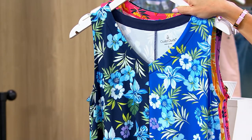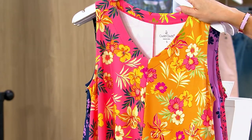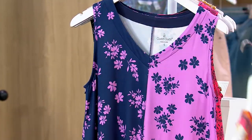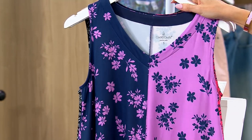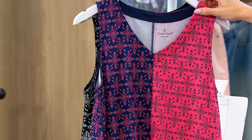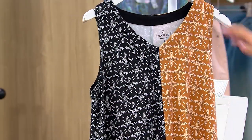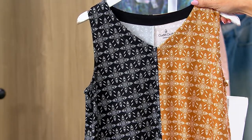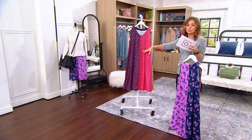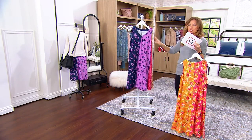Here we go with the colors: navy and blue tropic, coral and gold tropic, navy and pink floral, navy and coral batik, and my favorite — black and bronze batik. This is a discount from $44, already a steal. It's the Flexwear from Cuddle Duds, an incredibly soft, cozy fabrication.